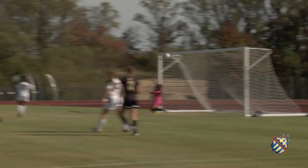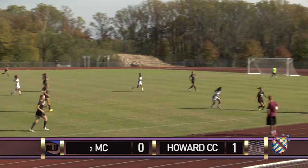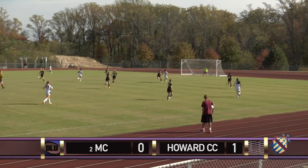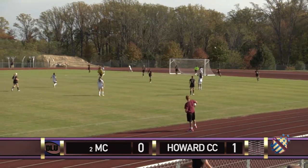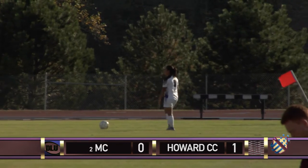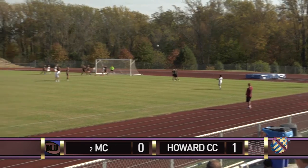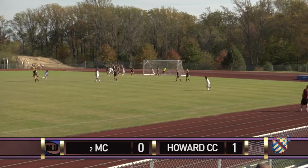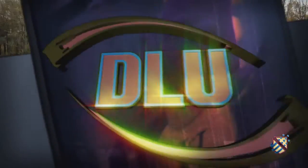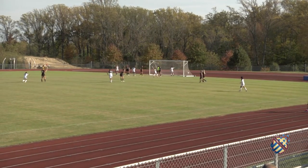MC is absolutely dominating possession in the midfield. They're pressing Howard high up the field and winning back possession within two passes. Howard are defending very hard for their lives, but unless they find a way to keep possession, things can turn quickly. 21 minutes remaining in this Region 20 Championship. Raptors in unfamiliar territory — they need a goal just to keep their season alive. Natalie Alviar takes the free kick for MC — Hirabayashi ties the game. A huge sigh of relief from the number two team in the nation. Poor marking on the back post by Howard; they didn't stick with their runners, resulting in a simple header for Montgomery.